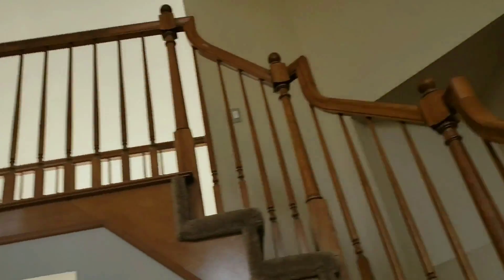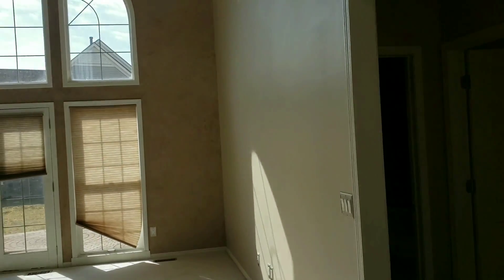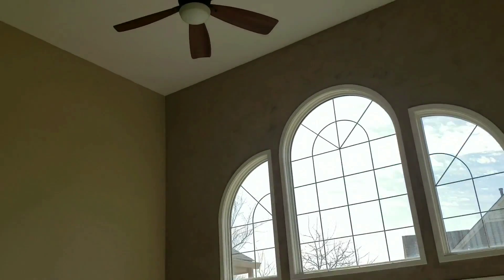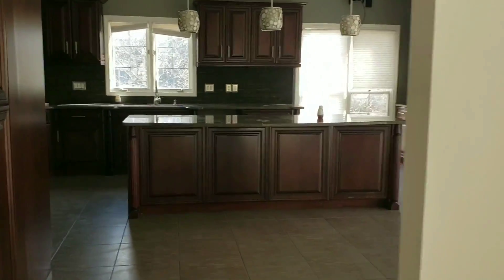This house is an absolute beauty. However, it is a foreclosure, so it does have some issues. Before you start shopping to buy a foreclosed house, you want to talk to your lender. You need to know and understand if your pre-approval is FHA, VA, or conventional.